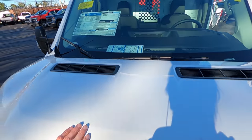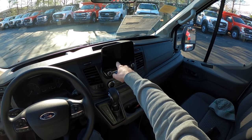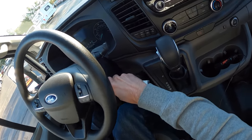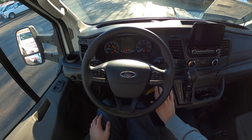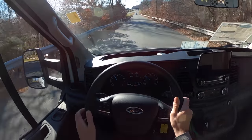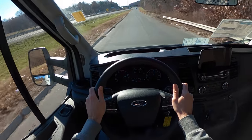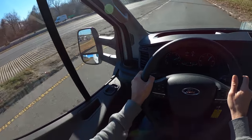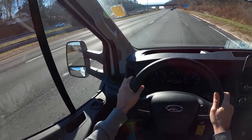Inside, these are fairly bare bones — not a whole lot to them — but there's a nice new display I haven't seen before. And out on the road: this thing scoots. I do not miss the Econoline days.